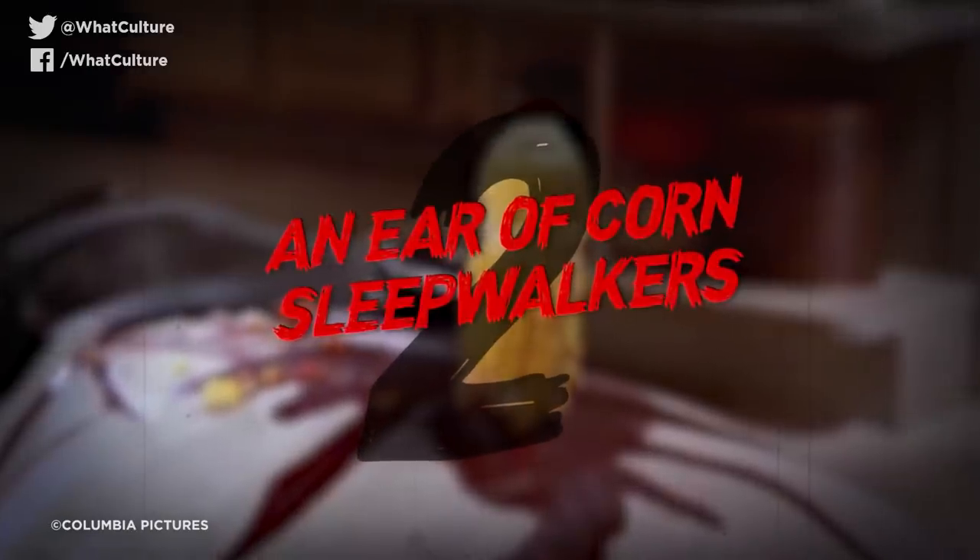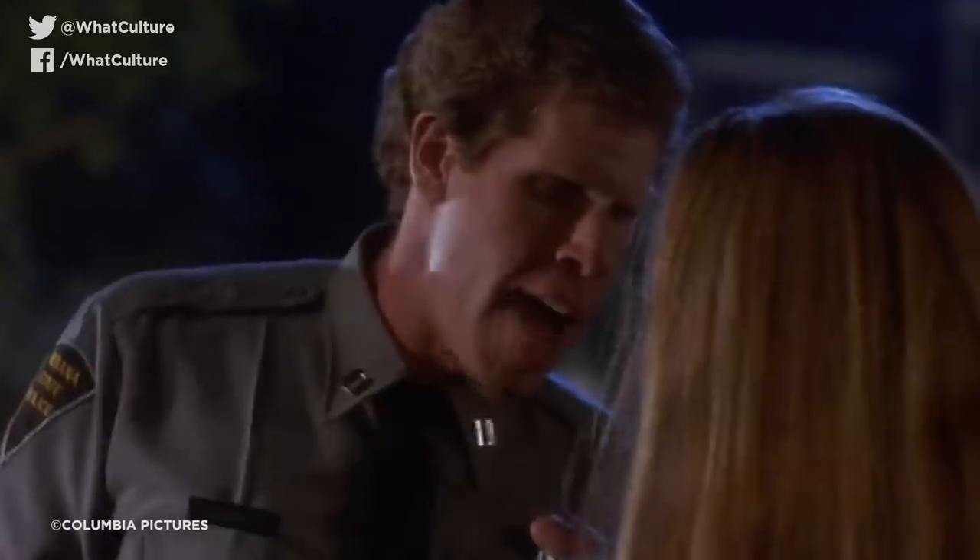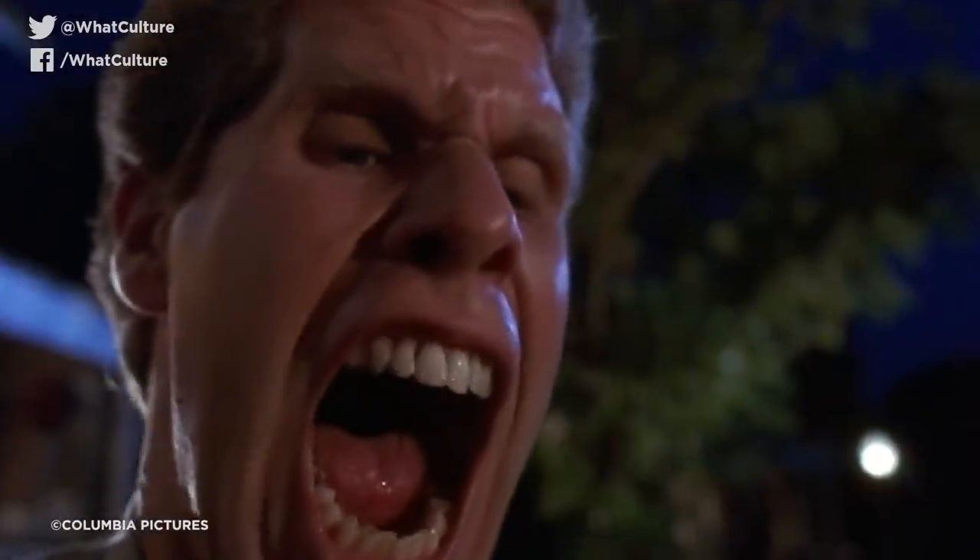Number 2: An Ear of Corn – Sleepwalkers. You know when you're just so mad you could drive a corncob through someone's back and mortally wound them? Me neither, but Mary Brady sure does. As perhaps the most reductive description of the plot and Mary herself: she is a woman that is really into incest but not so hot on cats, as a result of being a shape-shifting, feline-like creature that feeds on virgin girls to stay fresh. It's a riff on vampire legend from the mind of Stephen King — about as ridiculous as they come with this next-level killing.